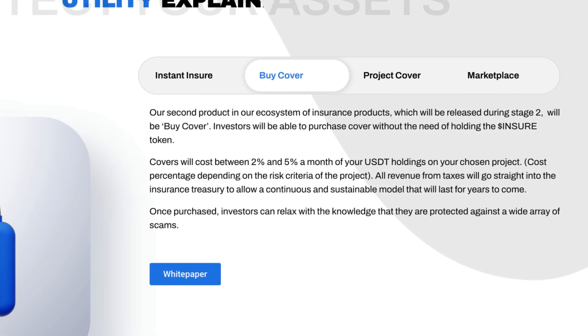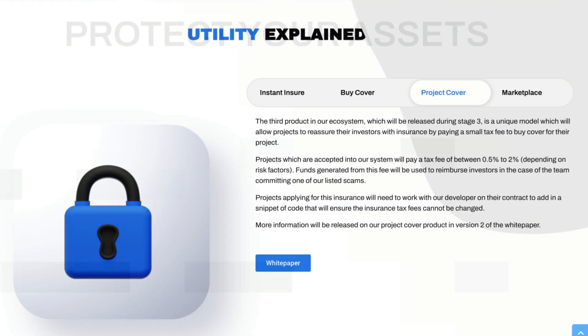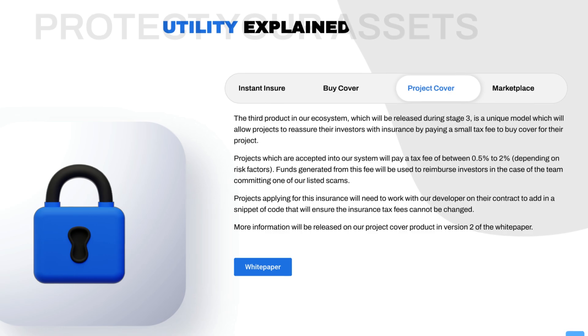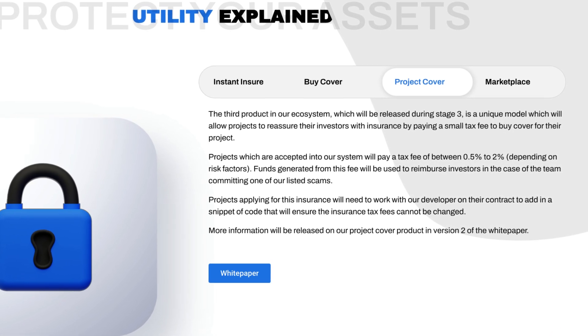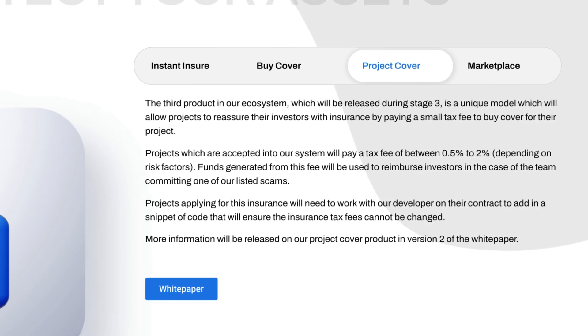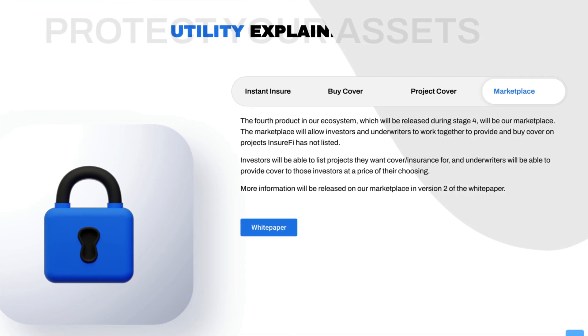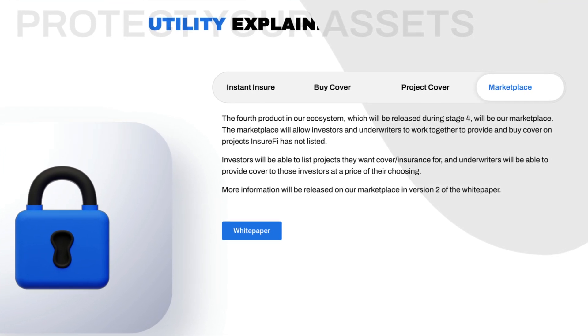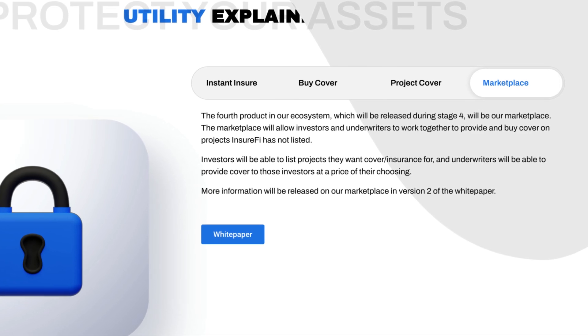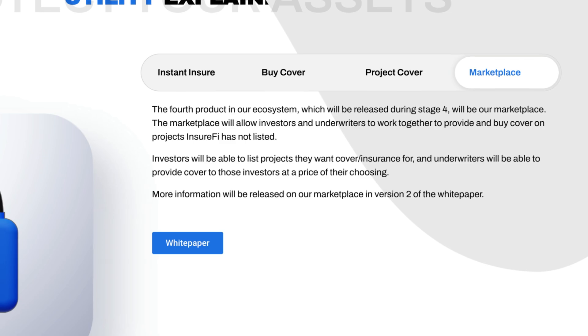Investors will be able to purchase cover without the need of holding the Insure token. Then there's Project Cover, the third product in their ecosystem, which will be released during stage 3. This is a unique model which will allow projects to reassure their investors with insurance by paying a small tax fee to buy cover for their project. And lastly there's the Marketplace, the fourth product, which will be released during stage 4. The marketplace will allow investors and underwriters to work together to provide and buy cover on projects InsureFi has not listed.